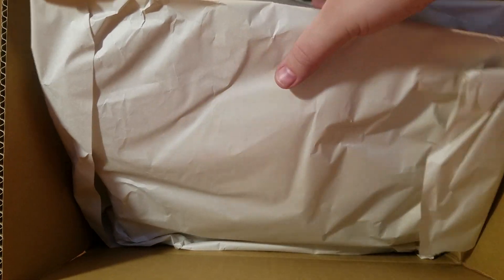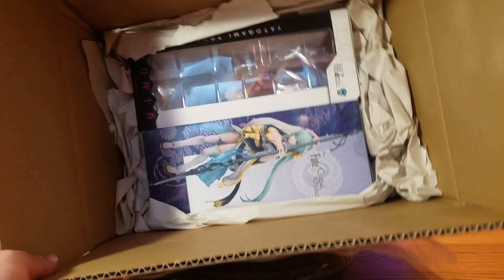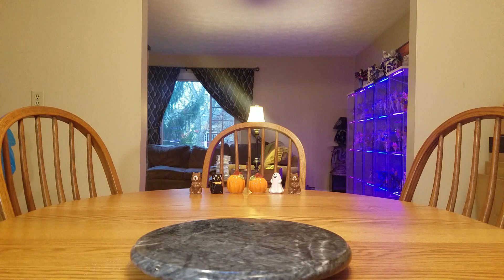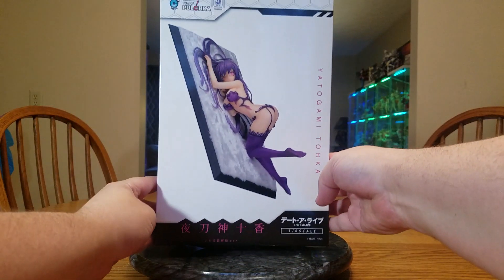We'll get the paper out — and there we go. We see two figures. Let's go ahead and put this off to the side and pull the first one out. So this one is the new one, but I wanted to wait until she came out and see pictures of her. Thank you KoneAnime for posting a video on this — once I saw that, I decided yes, I was going to get Toka.